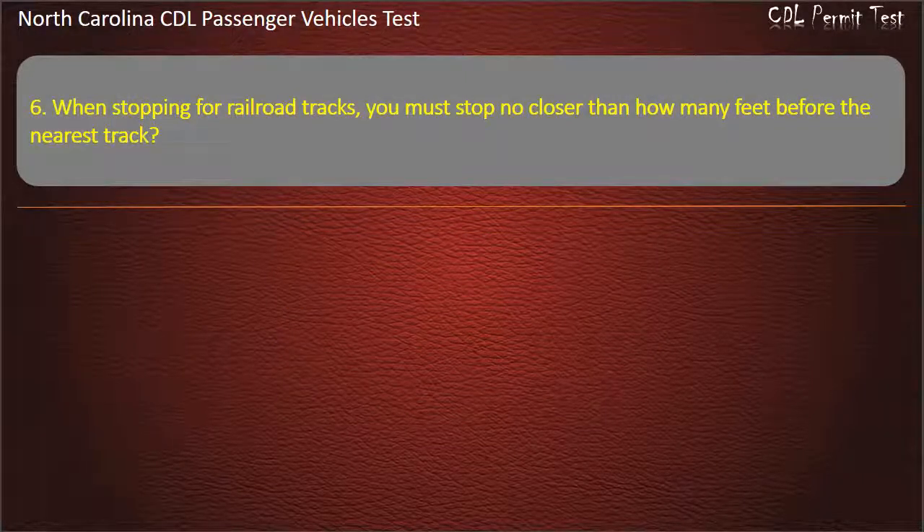Question 6: When stopping for railroad tracks, you must stop no closer than how many feet before the nearest track? 20, 50, 25, or 15. Answer: 15.